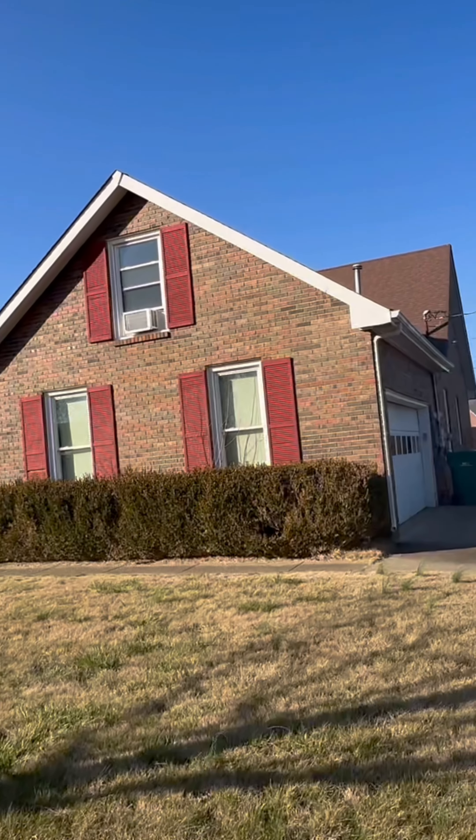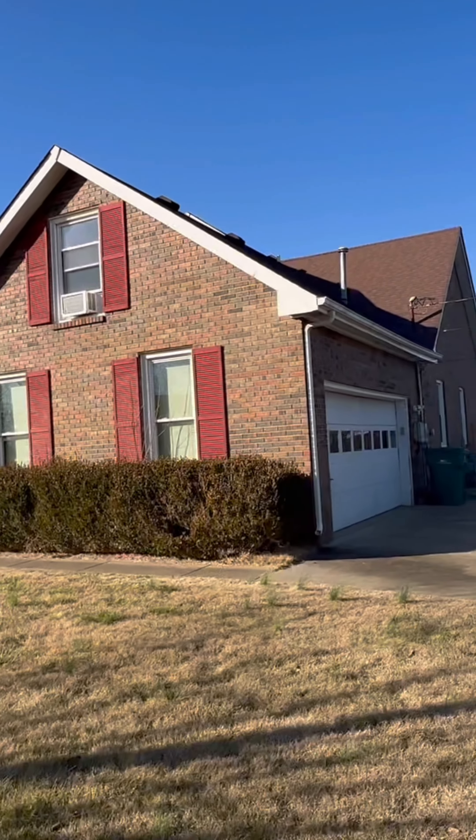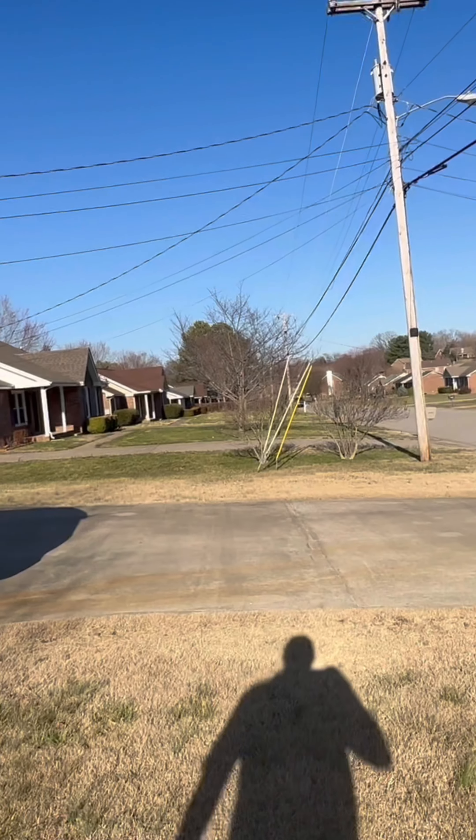The upstairs bonus room looks like it's got an air conditioner in the window. It might be heat too — I'll have to look.